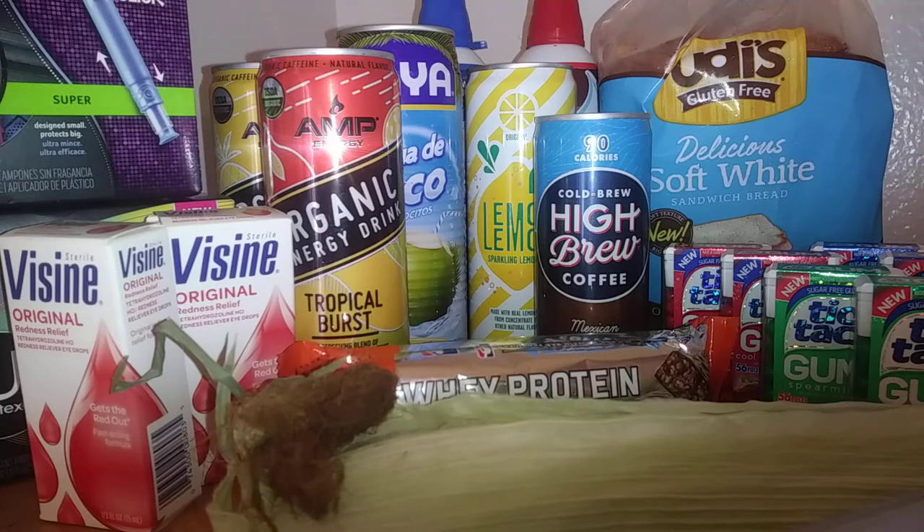Everything you see here I paid $41.98 for. After rebates it came down to $13.68. I used Ibotta, Checkout 51, and Saving Star.